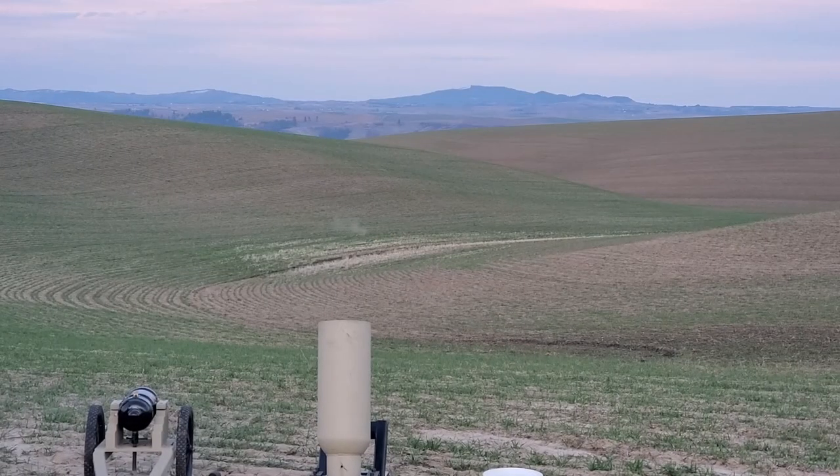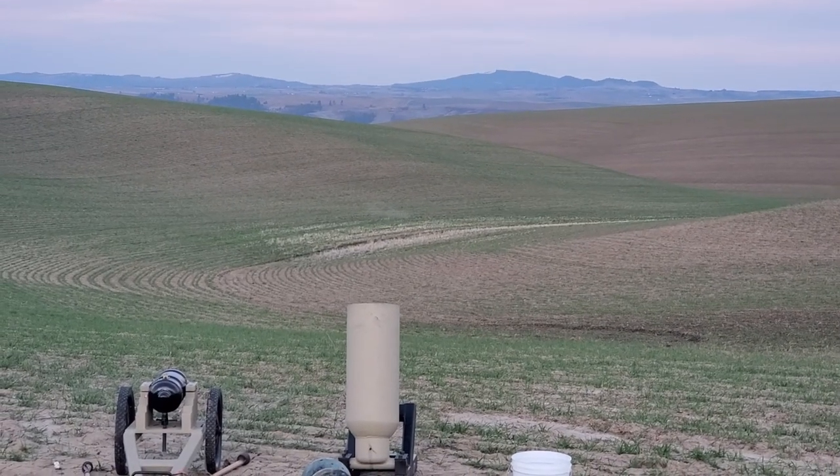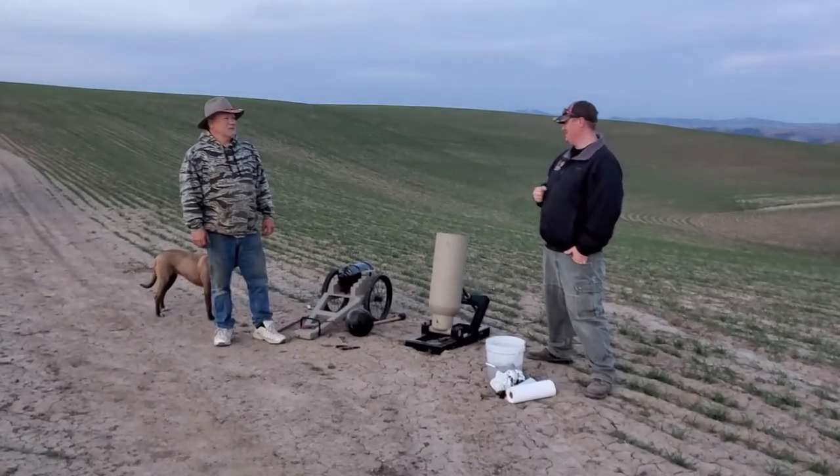Wow. That was incredible. Wow, you can really hear that thing moving. Wow, these were a lot of fun. Thanks for having us out Billy — that was awesome.